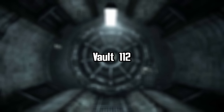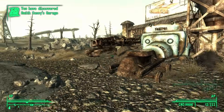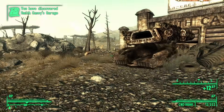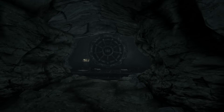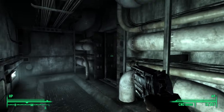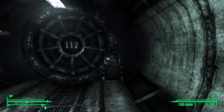First up is the home of the infamous Dr. Stanislaus Braun: Vault 112. Located beneath Smith Casey's garage in the Capital Wasteland, Vault 112 was a gift from Vault-Tec to Braun. As the director of Vault-Tec's Societal Preservation Program, Braun was responsible for devising and implementing the various Vault experiments seen throughout the Fallout franchise. As a sign of gratitude, Braun would be named the Overseer of Vault 112.